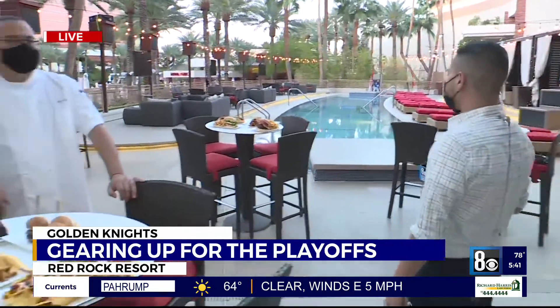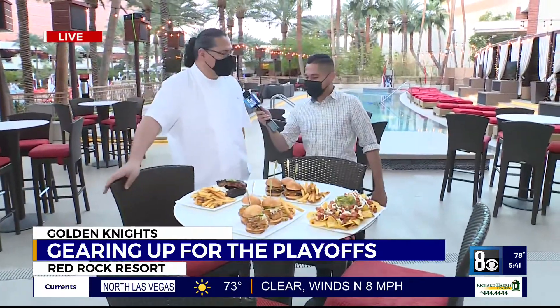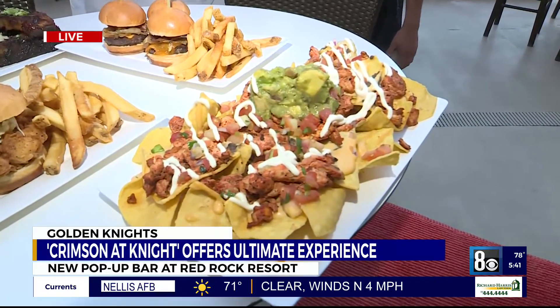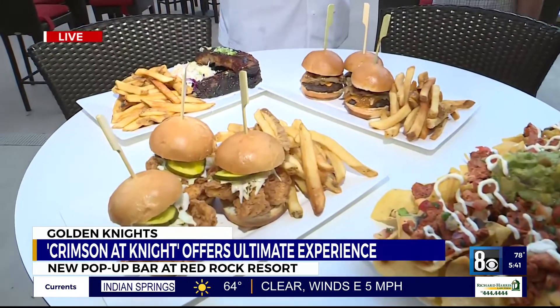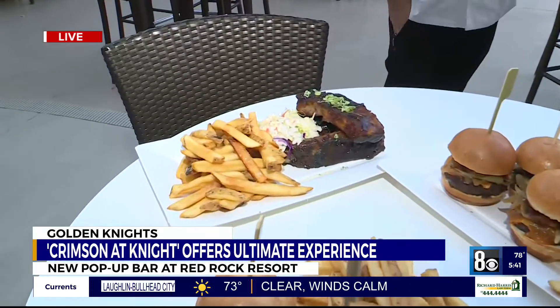Joining us live, we have Executive Chef Lupe Alvila to talk to us about these plates of deliciousness right in front of us. Good morning, sir. Welcome to Red Rock. Thanks for having us. So today we have some of the signature dishes that we are presenting here at Crimson. We have house nachos that you have the option of serving with chicken or burned-end brisket, two renditions of sliders — one's a fried chicken slider, one's an all-beef Angus — and then a chipotle glazed spare ribs.